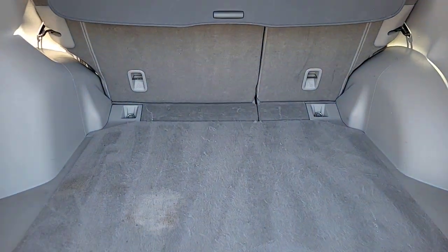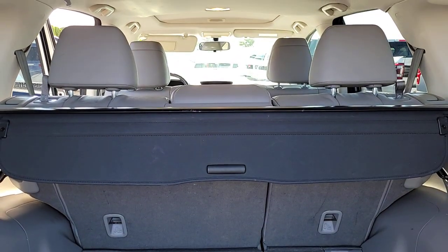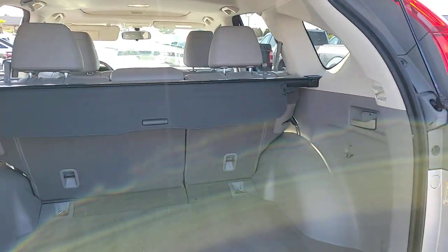The following are some of this vehicle's highlighted options: keyless entry, moonroof, heated mirrors, fog lamps, dual-zone AC.